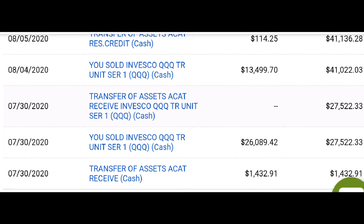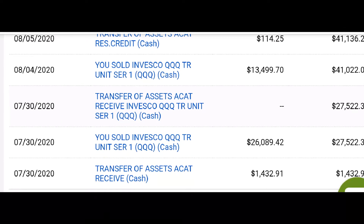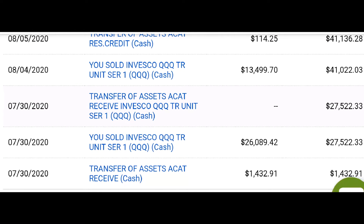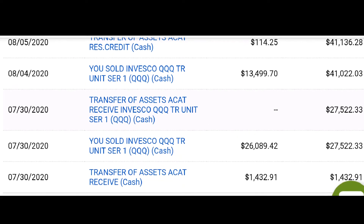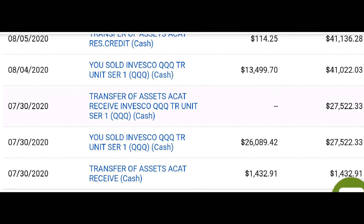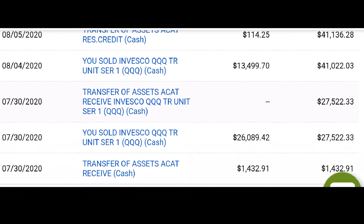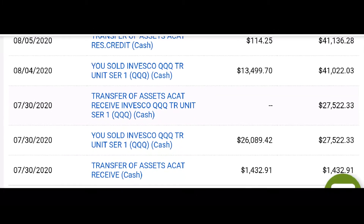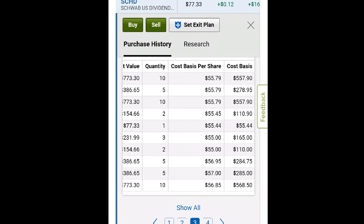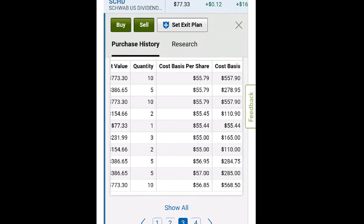Hi, welcome back to my channel. In this video I want to share the move I made back in late last summer and into the early fall. I sold off 285 shares of QQQ ETF and wanted to reallocate that money into something that leaned more toward the S&P 500 and especially into value stocks that pay a dividend.